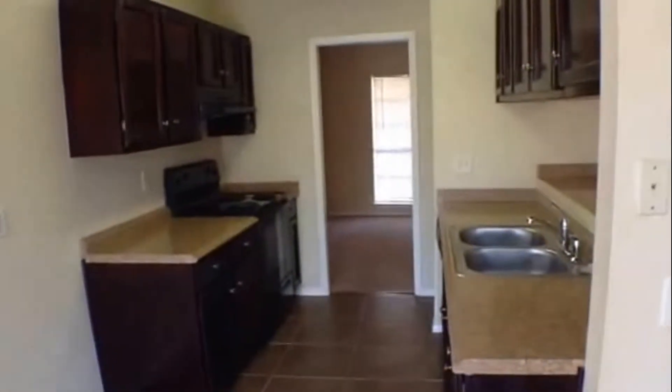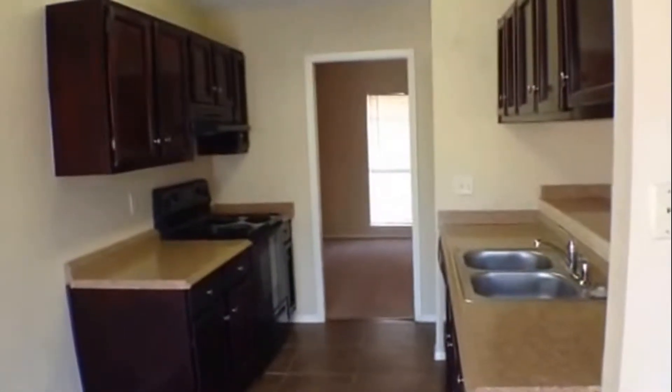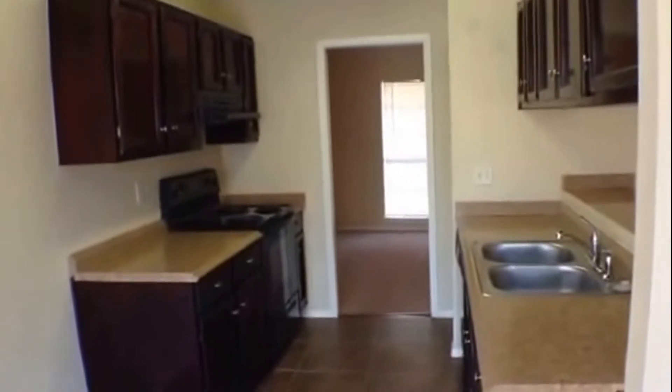Ceramic tile flooring in the dining-in kitchen. It comes with a dishwasher, disposal, and stove. And there's a little pantry off to the right, right past the countertops there.